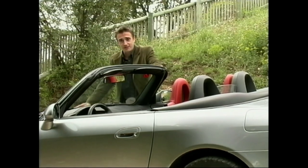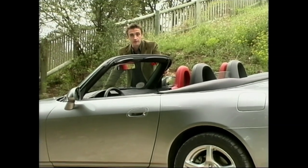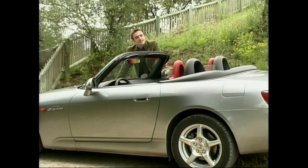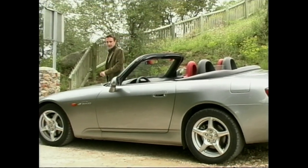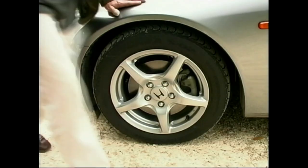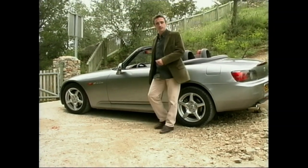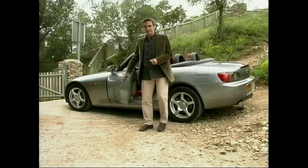Nothing. The Honda S2000 isn't about to set anyone's knees a-tremblin' on looks alone. An MX-5 is cuter, a Porsche Boxster more beautiful and a BMW Z3 more sort of snarling. But it does have something. The metal looks like fabric stretched tautly over shapes defined by this big boxy grille at the front, these slanty headlights and these big bulgy wheel arches. It's distinctive but understated. Honda have taken the concept of the small two-seater roadster and they've got all sensible about it. They've tried to make it work.